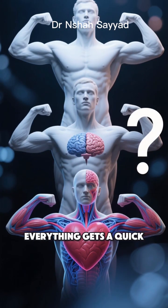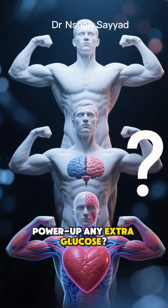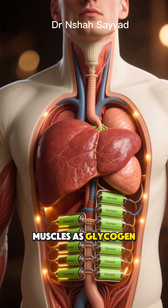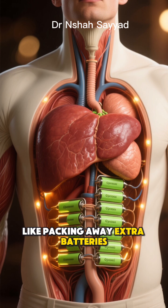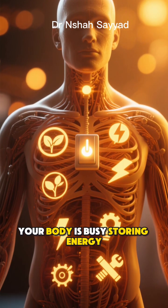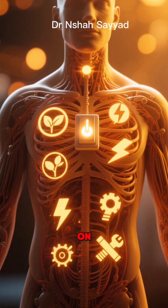Your muscles, your brain — everything gets a quick power-up. Any extra glucose? Insulin helps store it in your liver and muscles as glycogen, like packing away extra batteries for later. This is the fed state: your body is busy storing energy, and all growth processes are switched on.